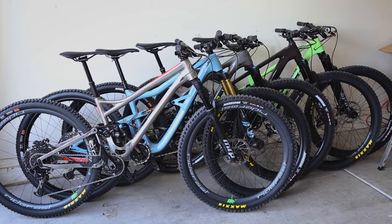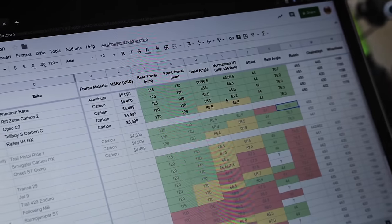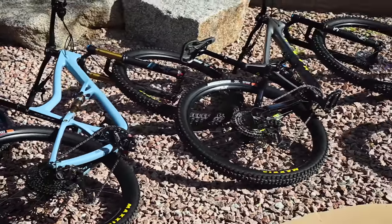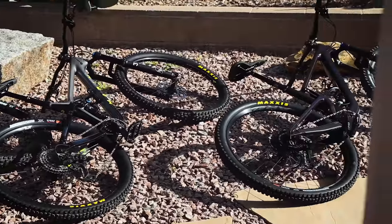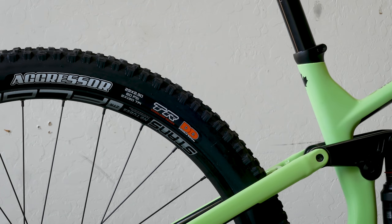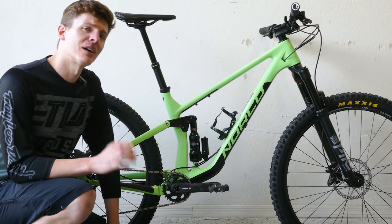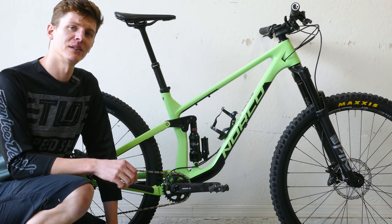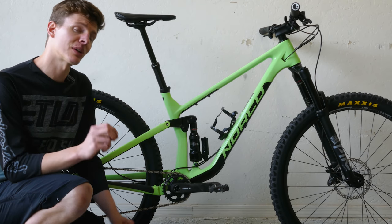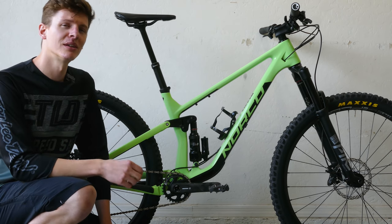Just because they all look similar and have similar numbers doesn't mean they all ride the same. We tried to keep the builds close to $5,000, and to level the playing field we swapped out all of the tires to a Maxxis Assegai front and aggressive rear tire combo. We also wanted a nice steep seat angle — all five of these bikes claim to have a 76 degree or steeper effective seat tube angle.